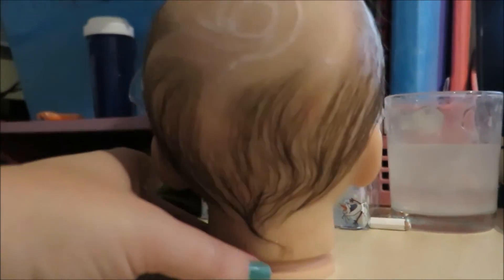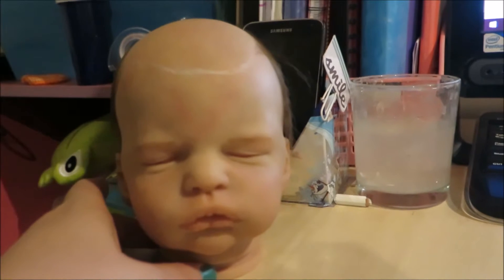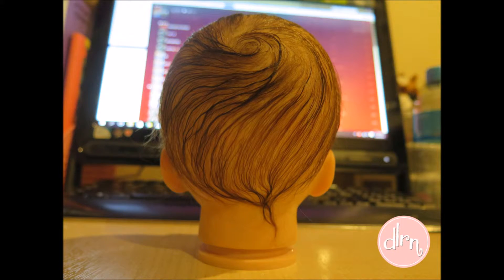On the first day I managed to get all the sides done and the back, and then on the second day I focused on thickening up the parts I left open in the crown, then the top, then finishing off the front. I've just literally finished doing that about 15 minutes ago and here are all the shots from that.